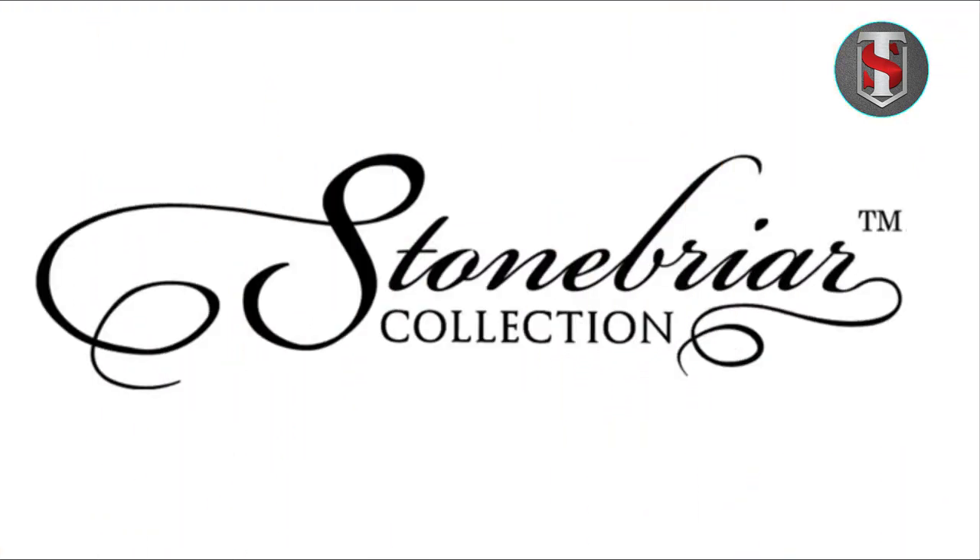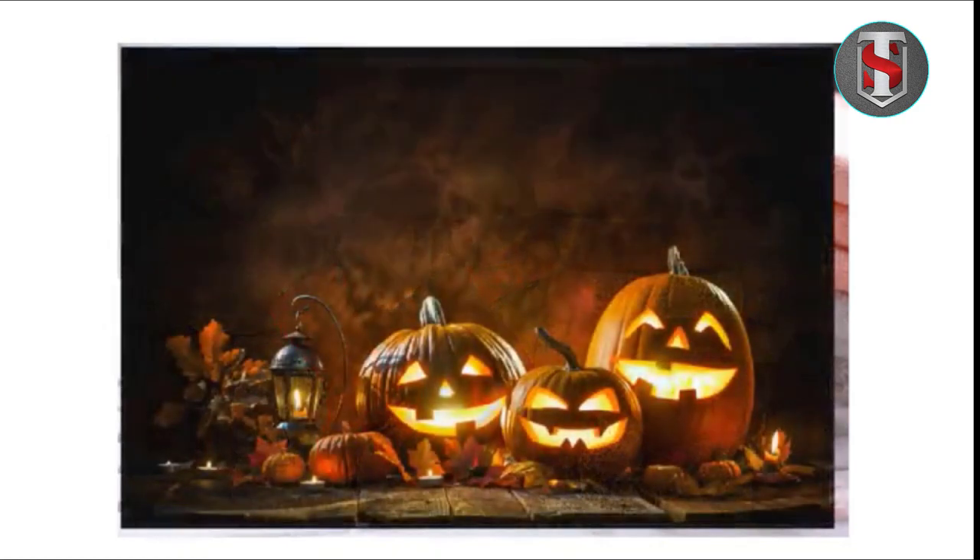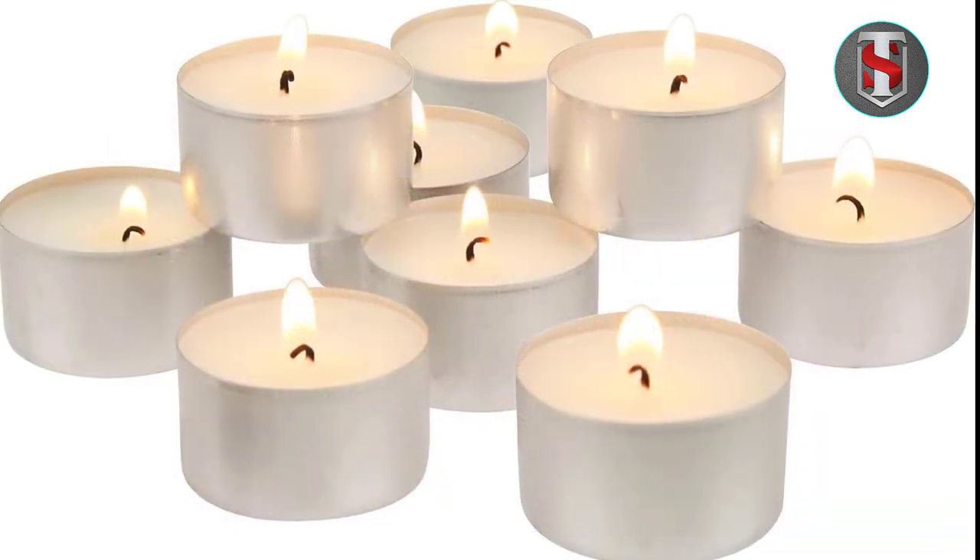In conclusion, Stonebrier long-burning tea light candles offer exceptional quality, performance, and value for consumers seeking reliable illumination solutions. With their extended burn time, versatility, and eco-friendly attributes, these candles are a practical choice for various occasions and settings.